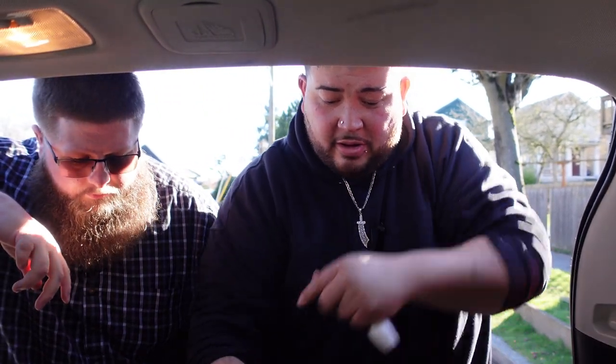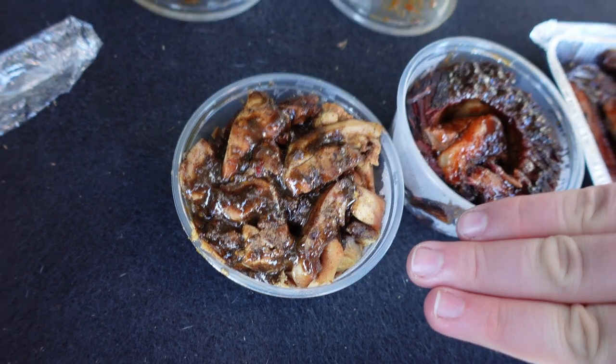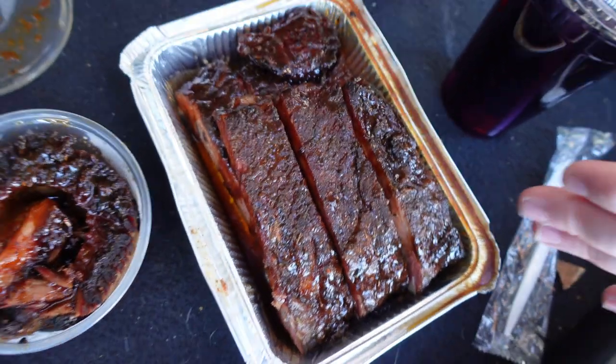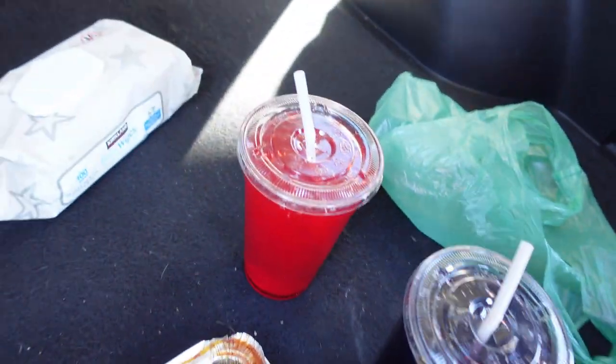We got our final order from Little Reds Takeout. So we got the jerk chicken right here, we got the brisket, and the pork ribs. The outside was really packed with their seating. We got purple Kool-Aid and red Kool-Aid. We're actually going to be doing this in the back of the car because unfortunately all the seating was taken up. We're going to go ahead and show you all the food we got.